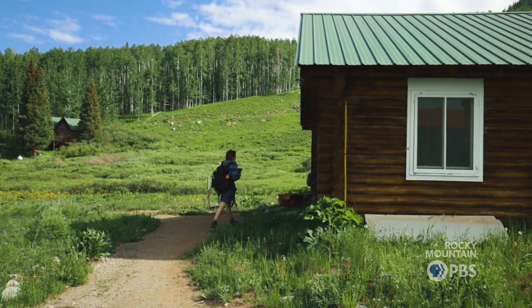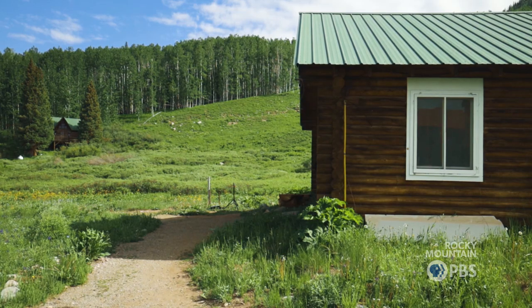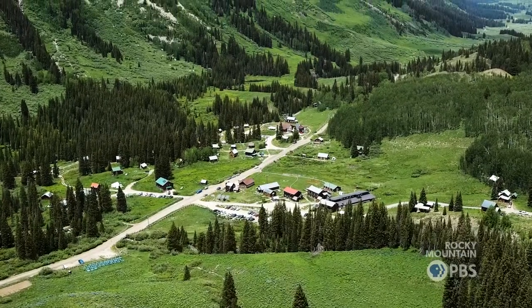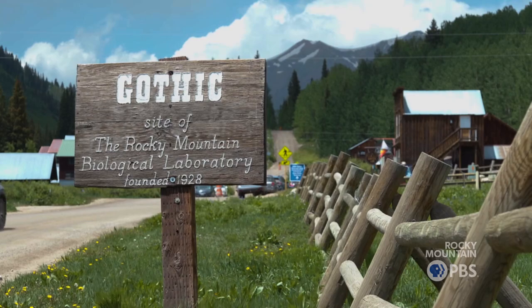It's such a treat to have them up here. Rumble is a one-of-a-kind field station that does climate science research and animal research. Rumble is a great place to be both a scientist and a parent because it is really possible to bring your family to the field with you.